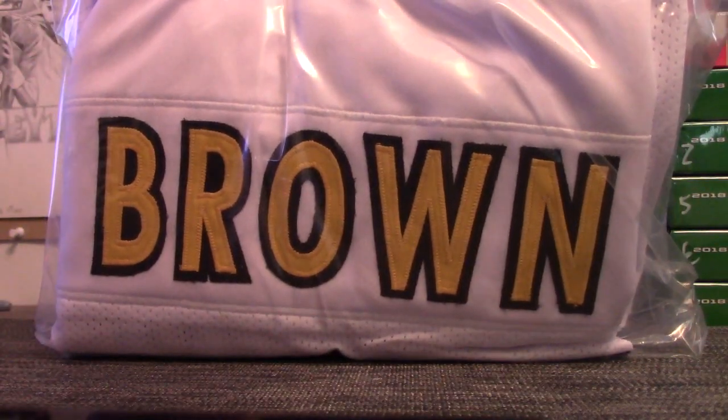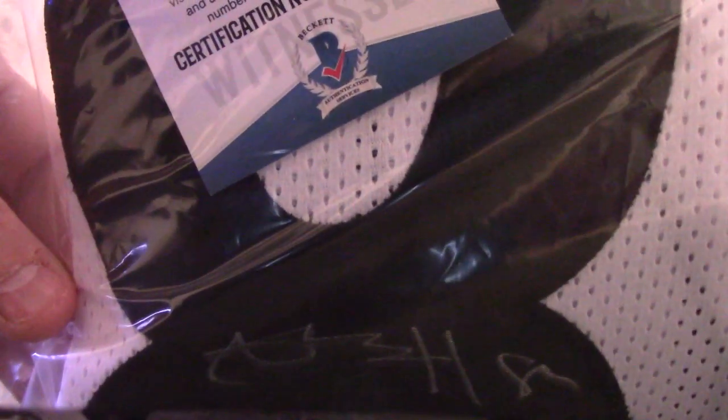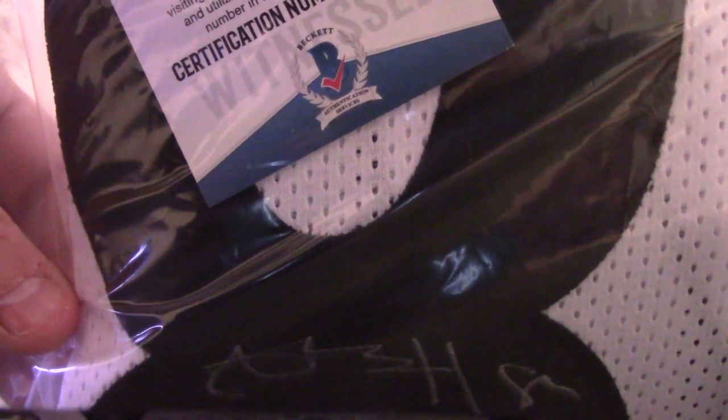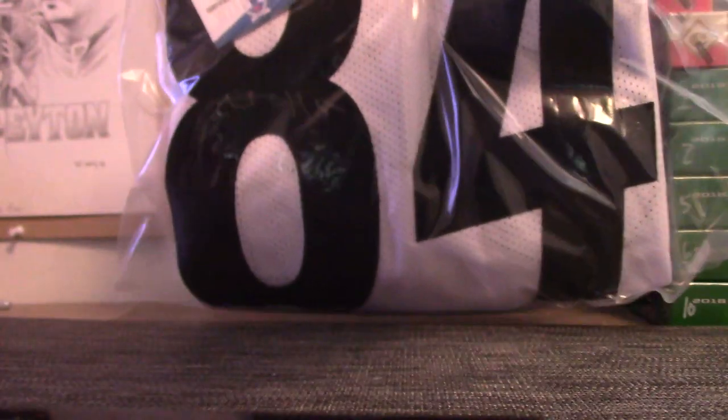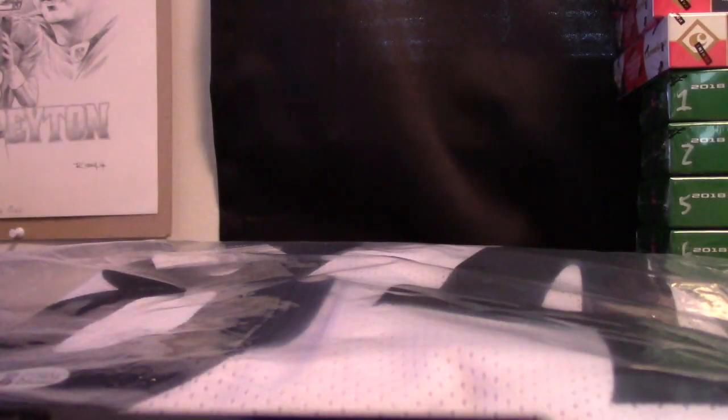Him or Julio Jones — probably the top two receivers in the league. The sticker's blocking it a bit, but yeah, light ink — Antonio Brown. Pretty nice man, Antonio, full-sized autographed jersey. There you go, thanks as always Kenny.